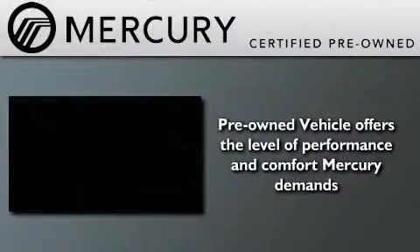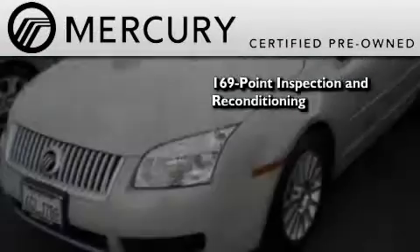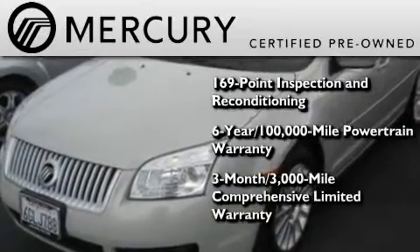The Mercury certification includes a 169-point inspection and reconditioning process and a three-month, 3,000-mile comprehensive limited warranty.